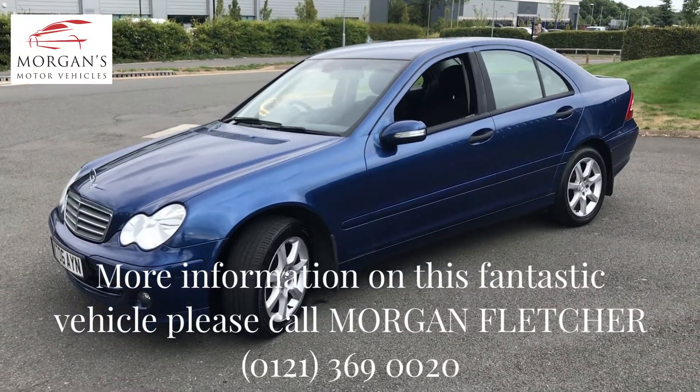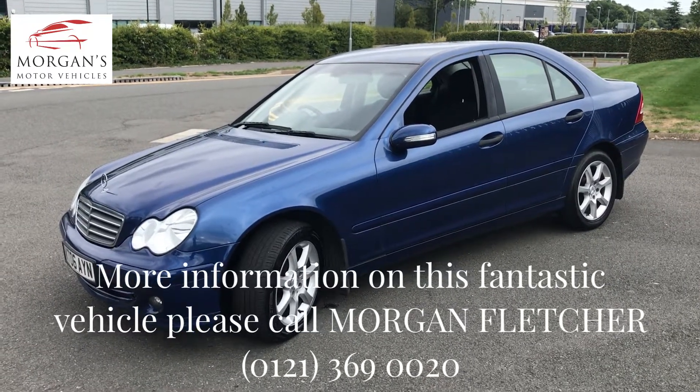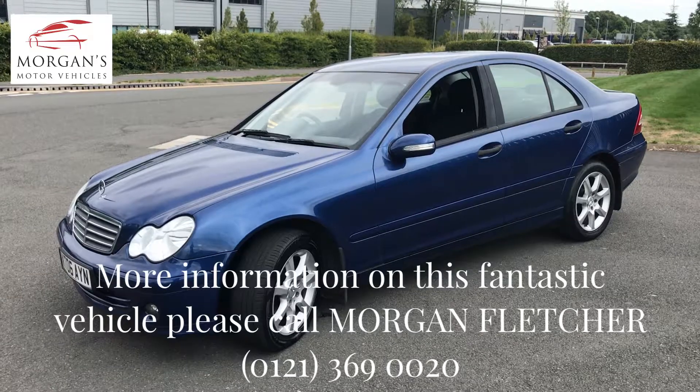We think it's well priced — decent C-Classes like this are hard to find, particularly in this lovely blue. If you have any questions, please give us a call, pop us an email, look us up online, and check out our dealer reviews as well. We look forward to hearing from you — many thanks, bye now.